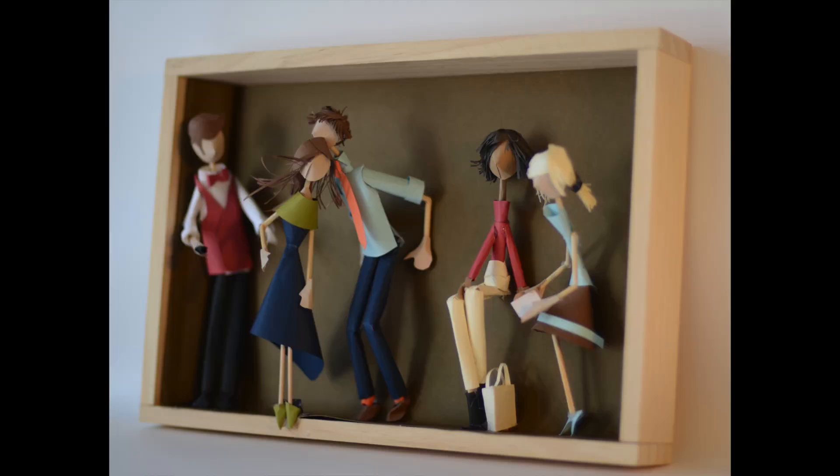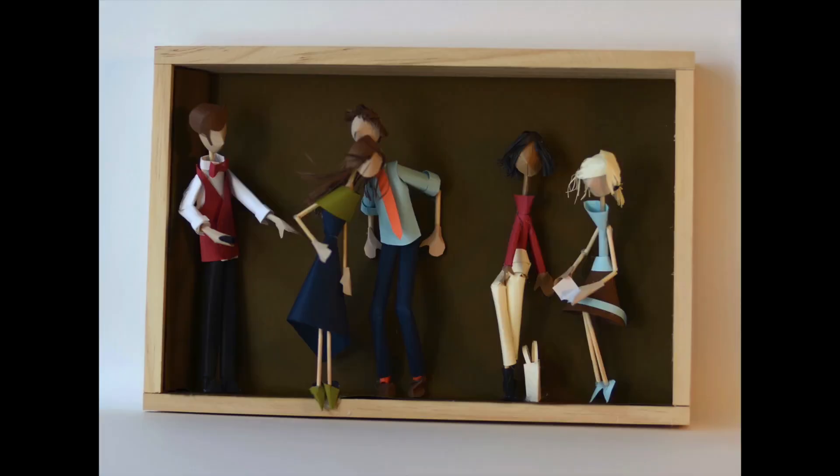Of course, no performance is complete without an audience, and here they are, sitting without chairs. It's fun to hint at the set without actually having to construct every detail.